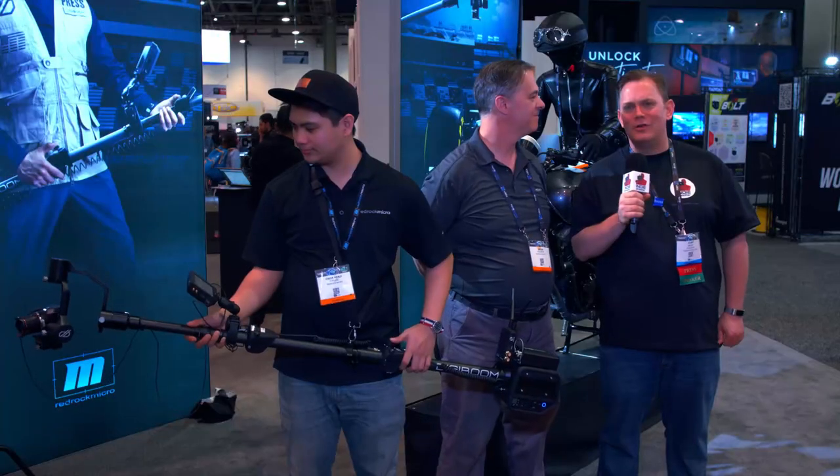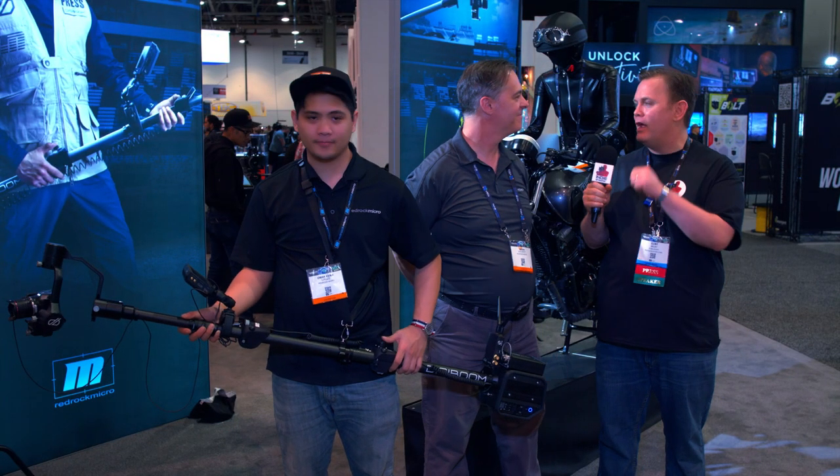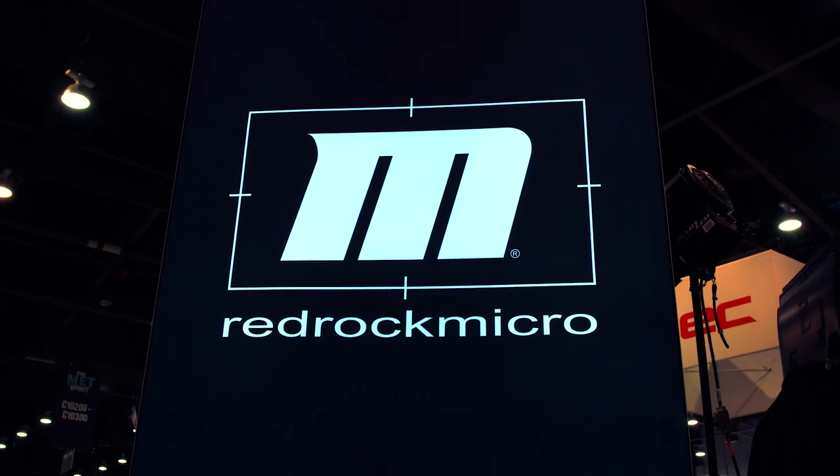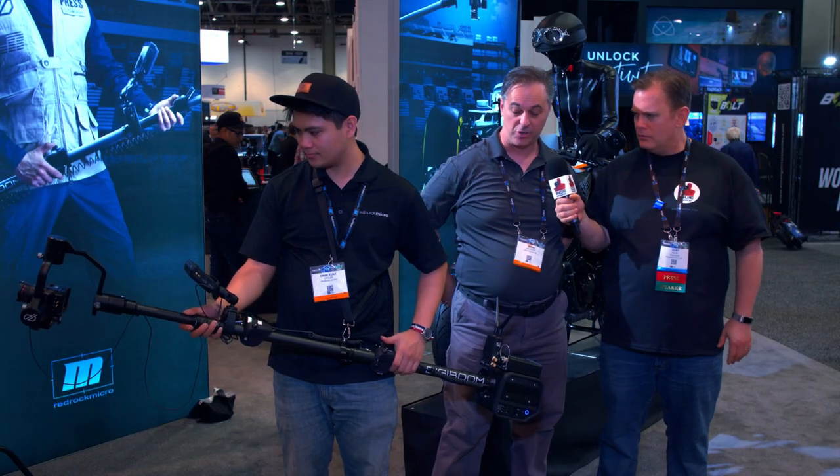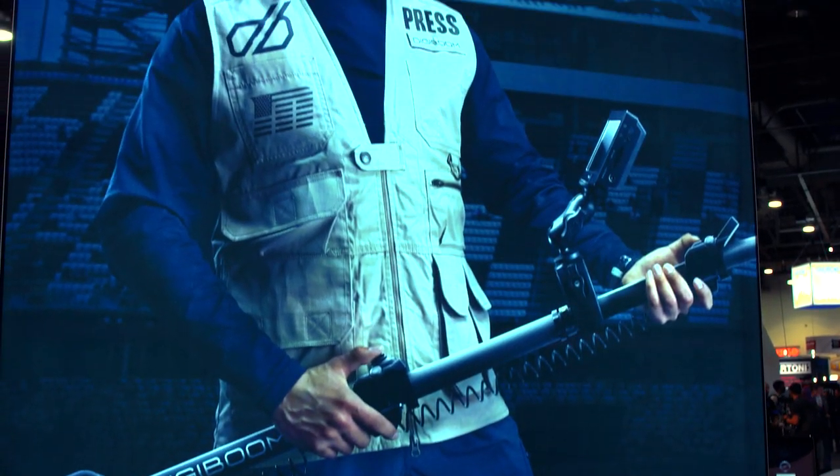Hi, Clem with Indie Shooter, continuing our coverage of NAB 2018, here at the RedRock Micro booth with Brian Valente. And what do we have here? This looks like a boom pole. Yeah, so this is actually the big product launch we had this year.